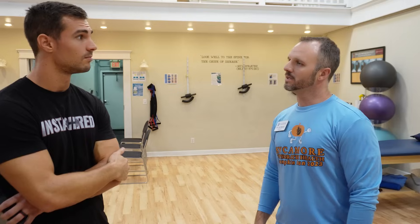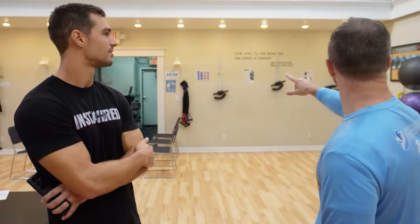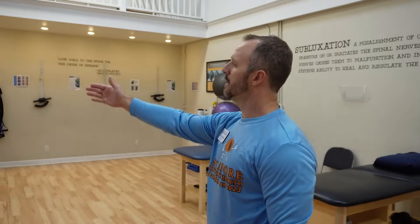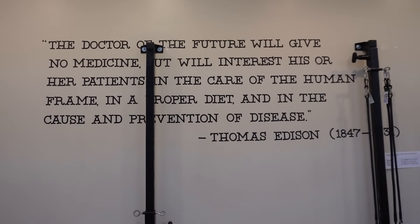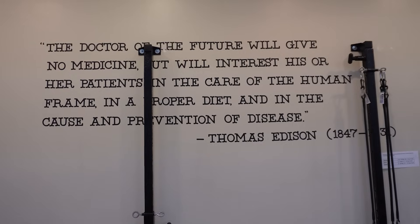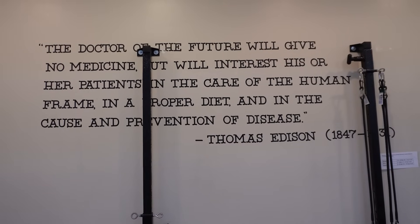You can't wait until you lose your health to start to maintain your health. So we really embody that here — not relying on symptoms to dictate whether you are healthy. The true definition of health is how your body's functioning physically, mentally, and spiritually — not just the absence of disease. Thomas Edison, way back in the 1800s, said the doctor of the future will not give medicine, but will interest his or her patient in the care of the human frame and appropriate diet and the prevention of disease processes.